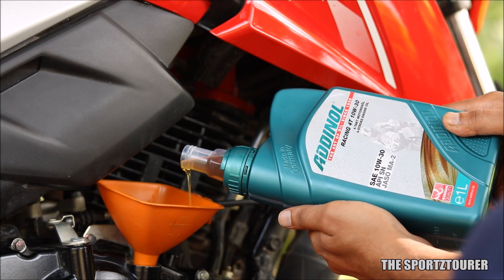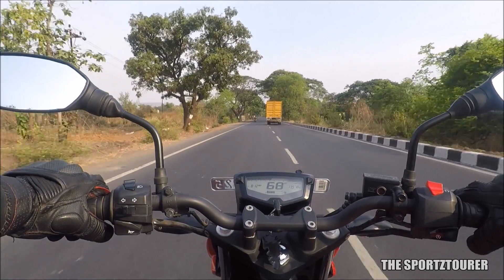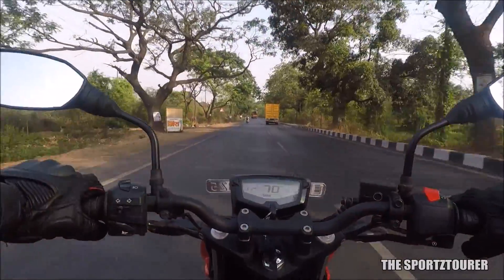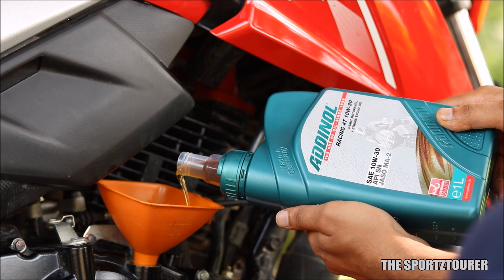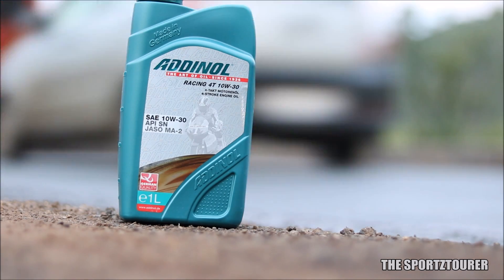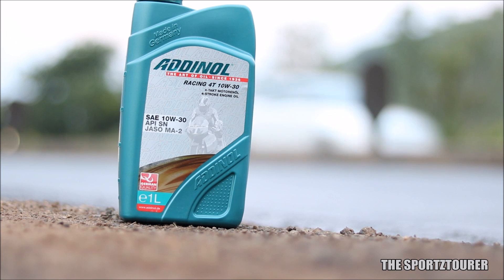The Adenol Racing 40 is doing its job in the RTR 164V for the past couple of months. I did share my initial impressions video where I was impressed with the Racing 40's performance. So this time we will be discussing the latest results of the Adenol Racing 40 10W30 after doing 2500 plus kilometers of heavy use, most of which was done in heavy city bumper-to-bumper crawling traffic.